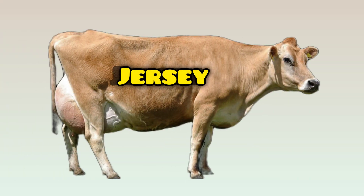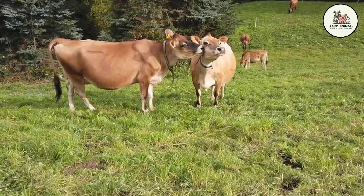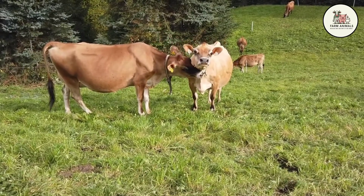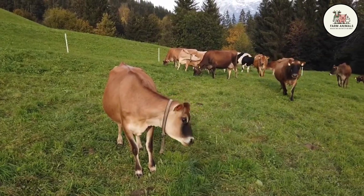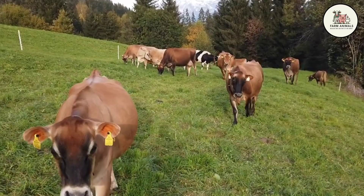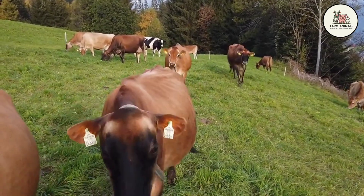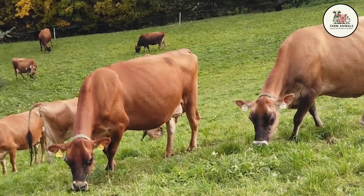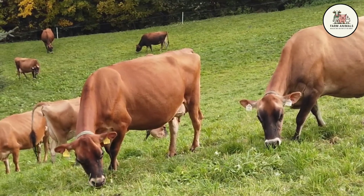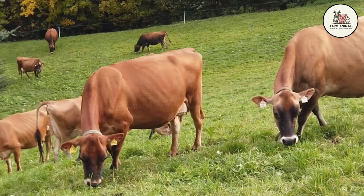Jersey Cow — the champion of solids and efficiency. Origin: The Jersey breed originated on the island of Jersey in the English Channel, which has allowed for genetic selection for purity and high milk quality for centuries. It is recognized as the smallest and most refined dairy breed, but also the world's most efficient in converting feed to milk solids. Jersey females weigh between 770 and 1,100 pounds, with a height of only 45 to 47 inches at the withers. Its compact size, combined with large abdominal capacity, gives it an efficiency advantage, as its maintenance requirements are much lower than those of larger breeds, allowing more energy to be directed toward milk production.